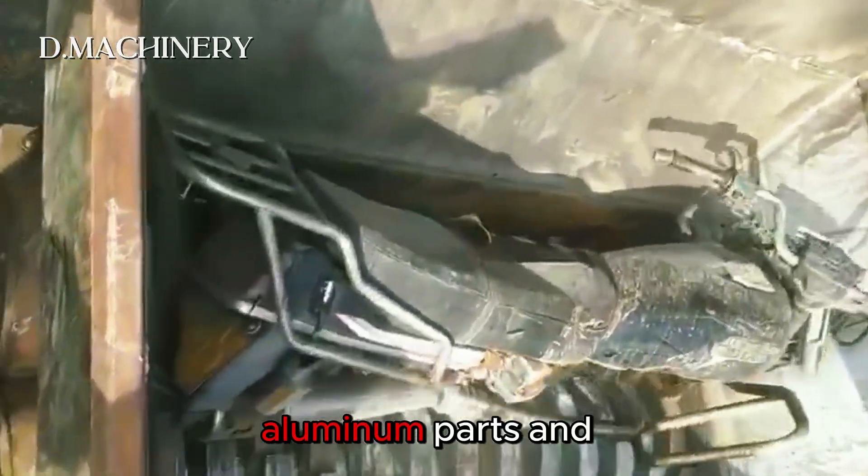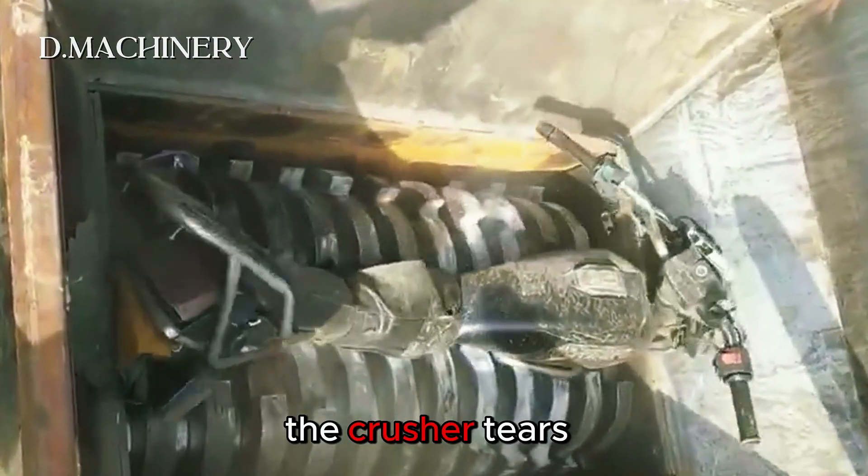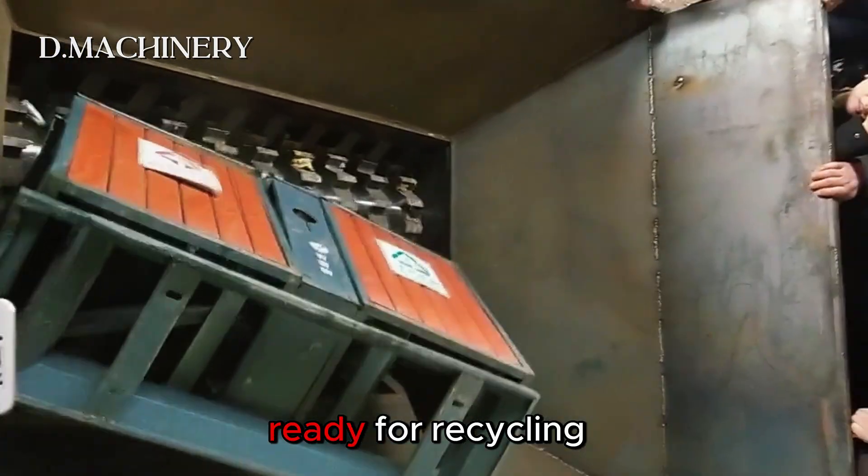With steel frames, aluminum parts and rubber wheels, it's a complex mix of materials. The crusher tears it down piece by piece, turning a bulky vehicle into manageable scrap ready for recycling.